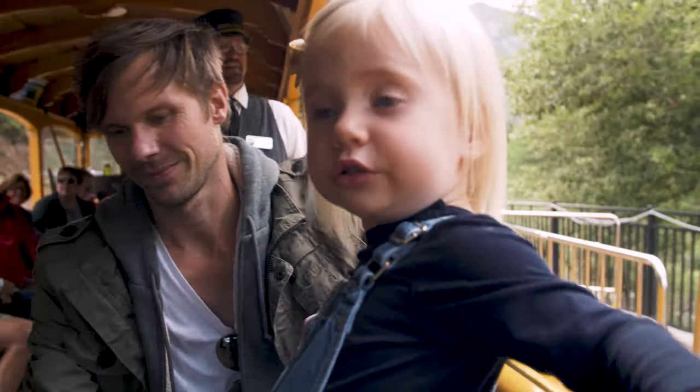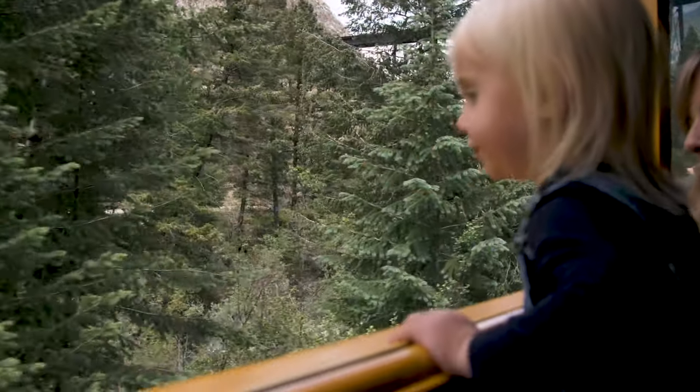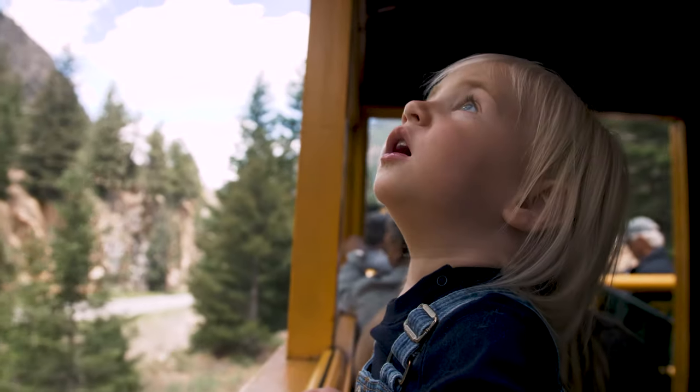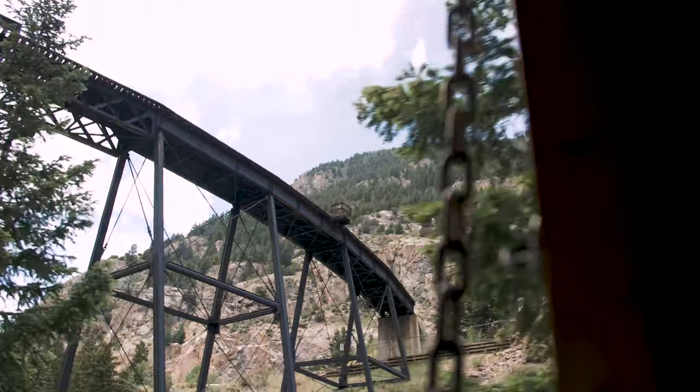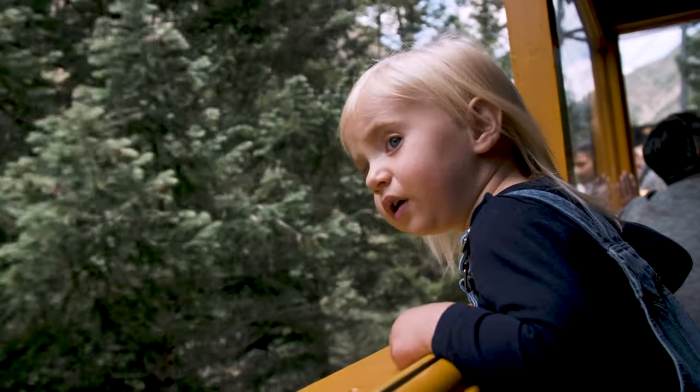The 4.5-mile-long track winds through mountainous terrain with trestles, cuts, fills, and a grand loop. It goes from Georgetown to Silver Plume and back again, or vice versa, ascending an elevation of 640 feet.